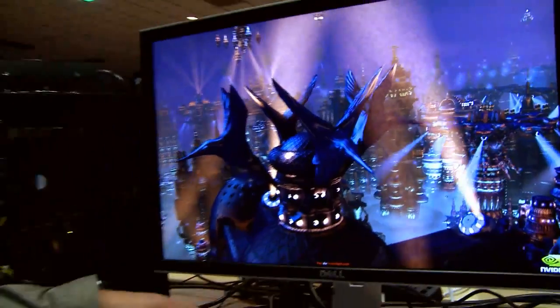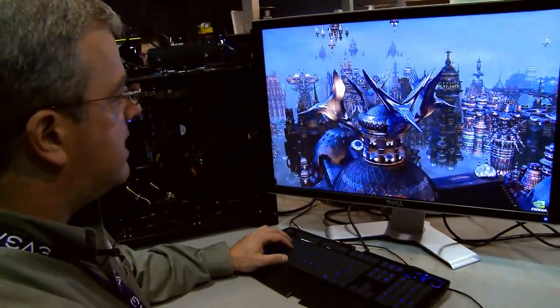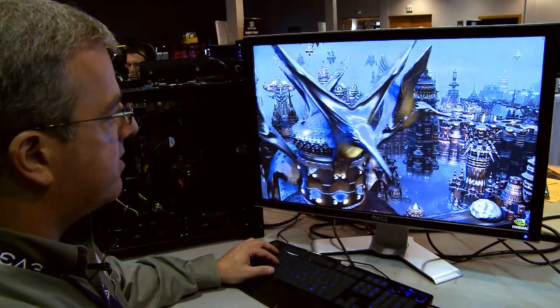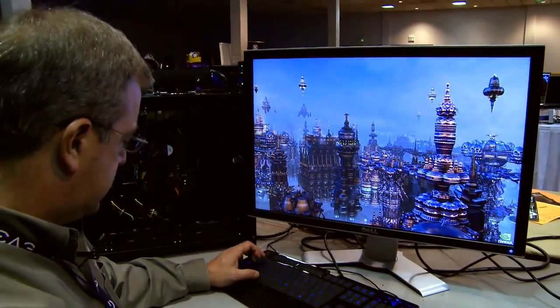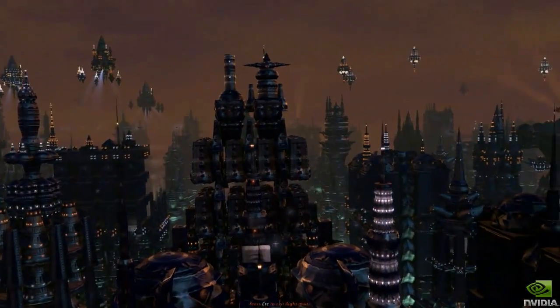Really beautiful. We can actually change it to daytime as well, so let me go ahead and do that. In daytime you can see that the birds are actually chrome and they're beautiful. Let's go around and see some more sights — we're going to change it back to nighttime and go see these guys over here.